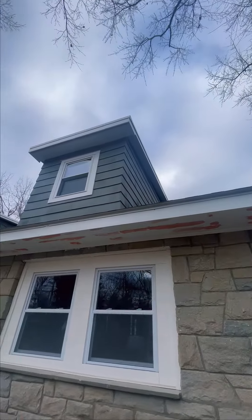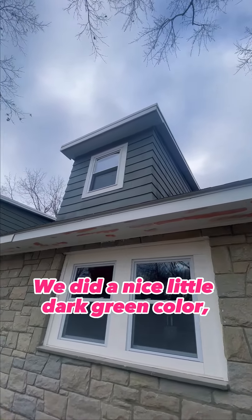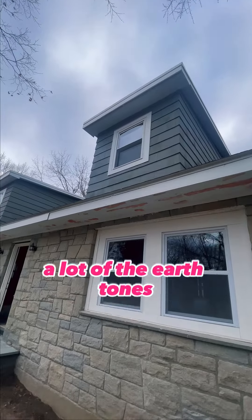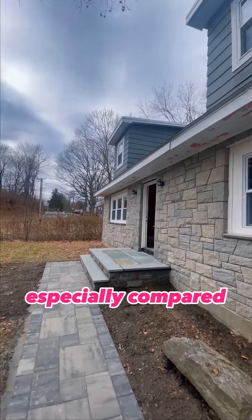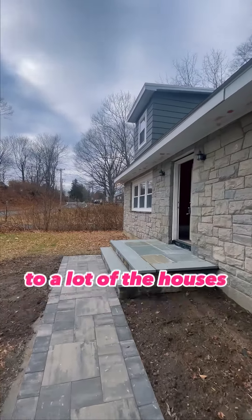Up here, you can see we have cedar shake siding. We did it a nice dark green color. A lot of the earth tones really complement the rest of the house and give it a unique feel, especially compared to a lot of the houses in the neighborhood.